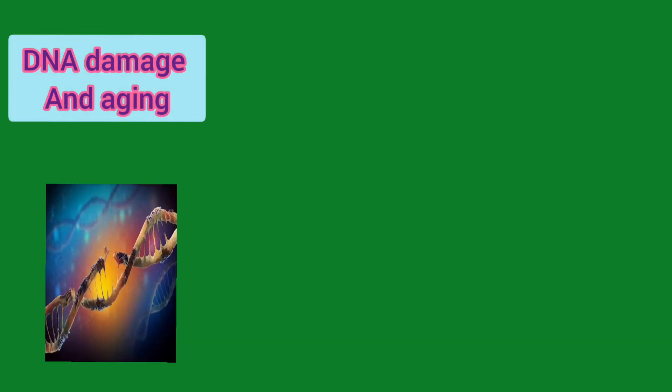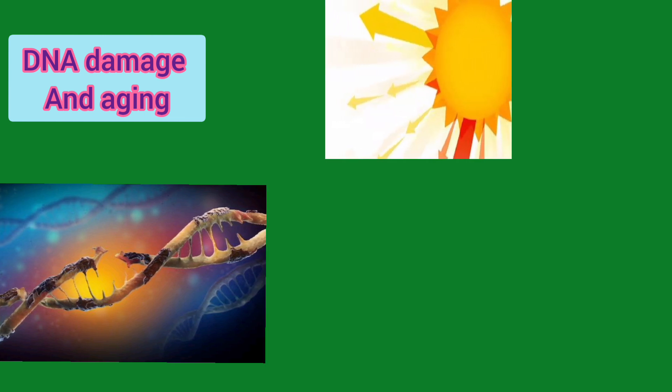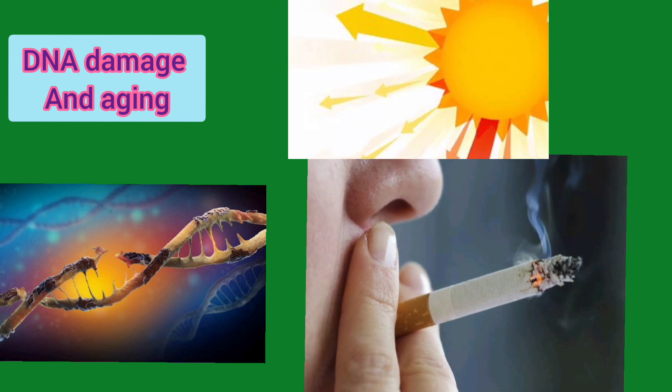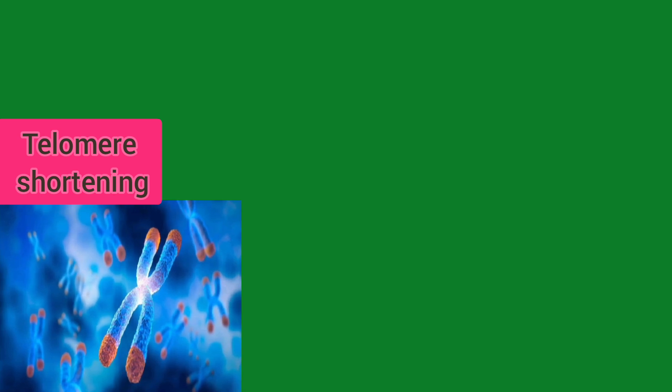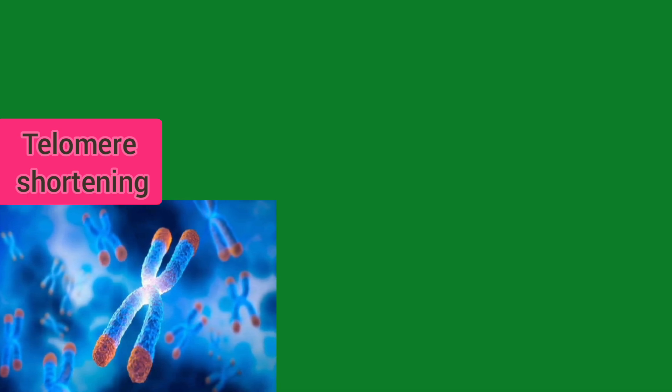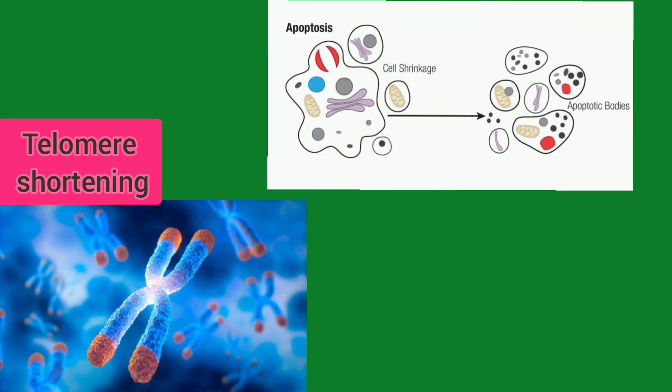Number one is DNA damage and aging. DNA damage is a major contributor to the aging process. Our cells' DNA is constantly exposed to damage from environmental factors like UV radiation, smoking and pollution, as well as errors during DNA replication. When left unrepaired, this damage can lead to telomere shortening. DNA damage can accelerate telomere shortening, which is a natural process that limits cell division. Shorter telomeres can lead to cellular apoptosis, which is cell death.